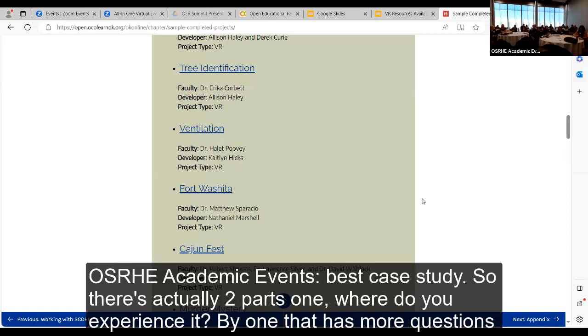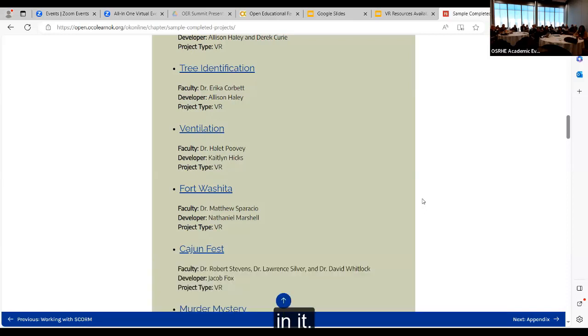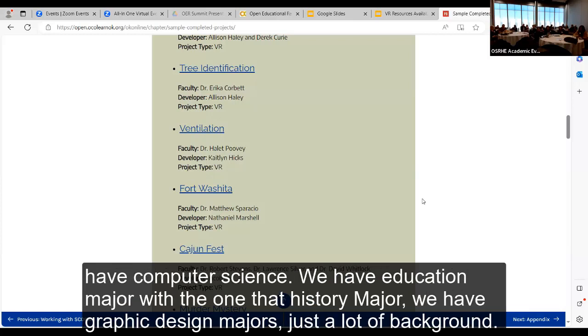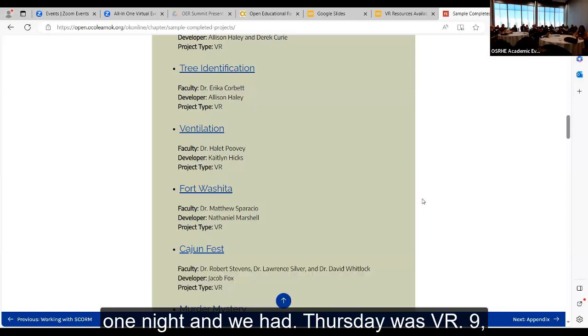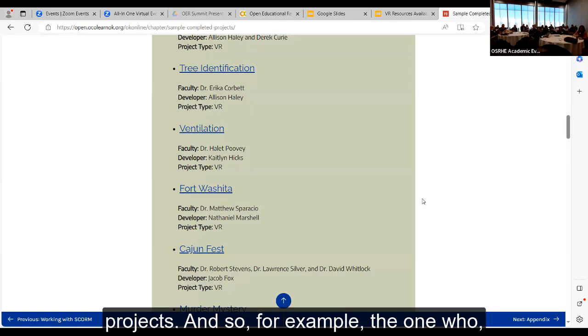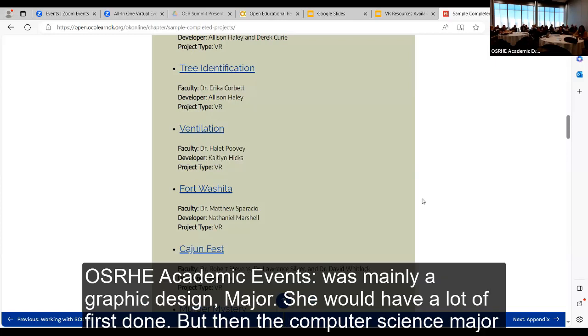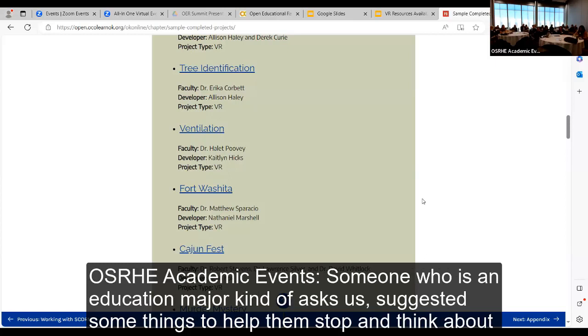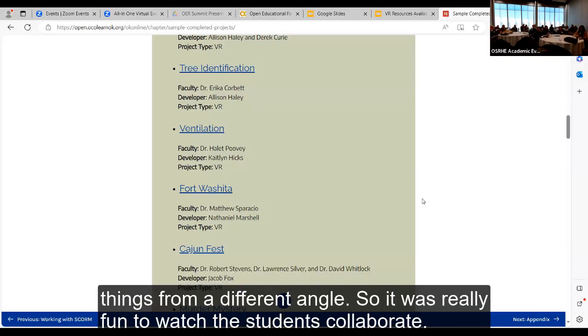Cajun Fest actually has two parts: one where you experience it and one that has more questions in it. We've had students with a wide variety of backgrounds — not just computer science. We have education majors, the student who did Fort Washita was a history major, we have graphic design majors. It was fun watching them work together because they all brought something different. We had VR night on Thursdays where they'd stay late till seven or eight to work on or review each other's projects. The graphic design major would have a lot done, then the computer science major would come in and tweak the code for fancier things, while an education major would suggest ways to help students stop and think.